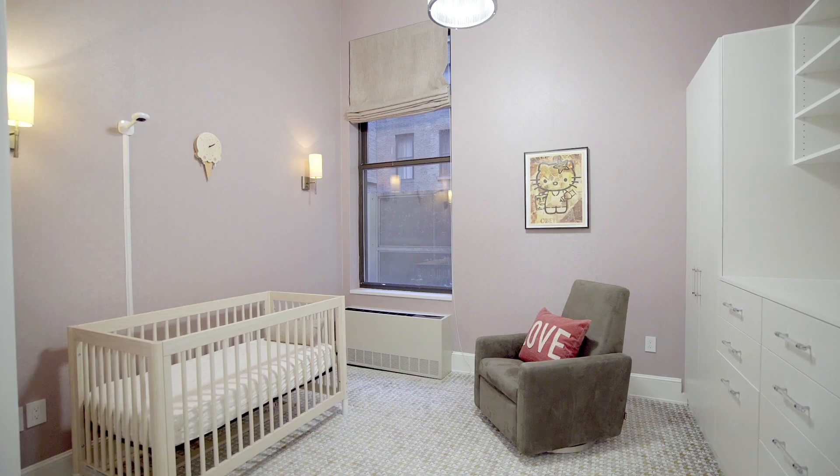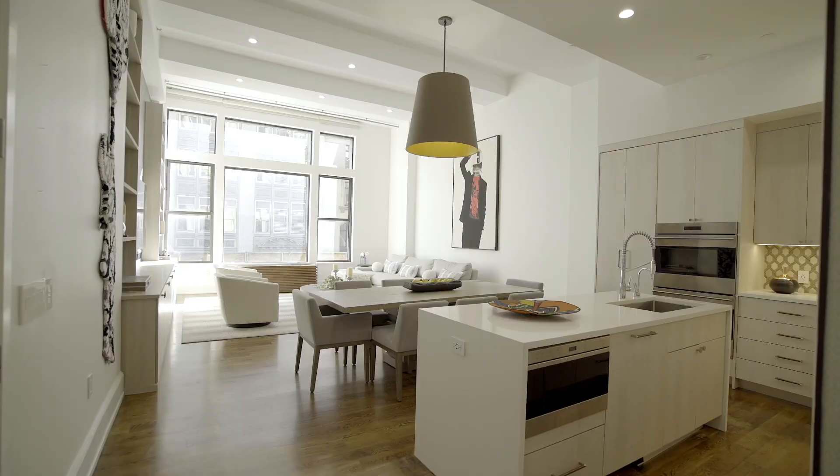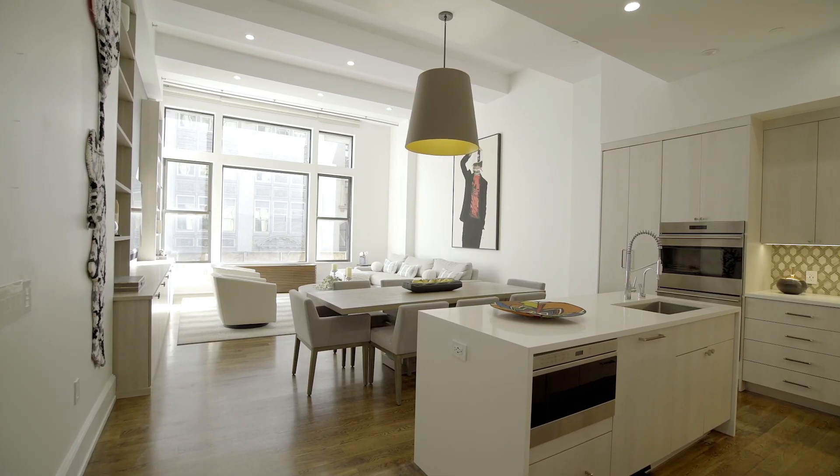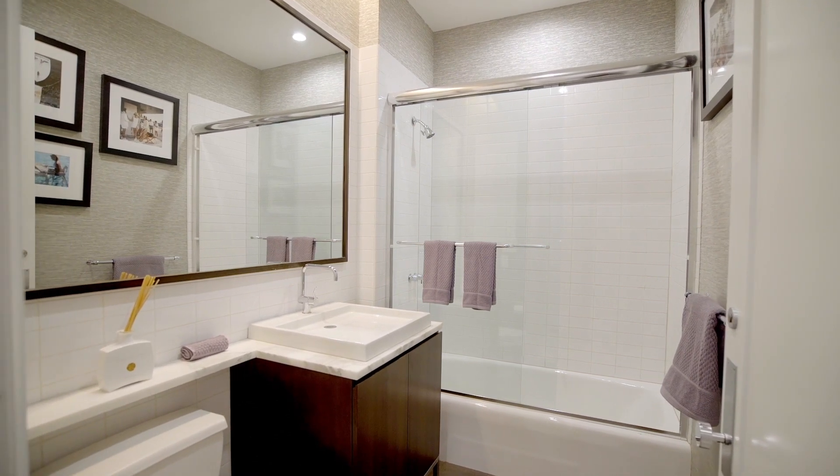The second bedroom plus office allows work from home easily and privately. Walnut-stained wide plank oak floors, fully automatic blinds, plus a Bosch washer-dryer complete this truly extraordinary loft home.